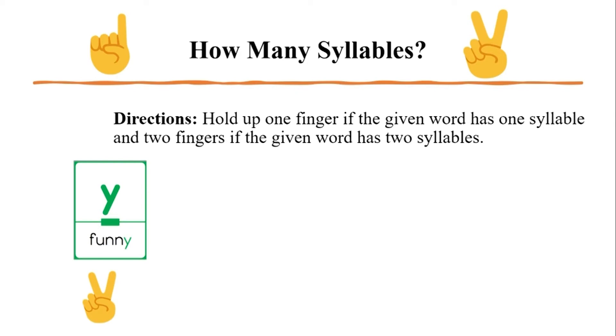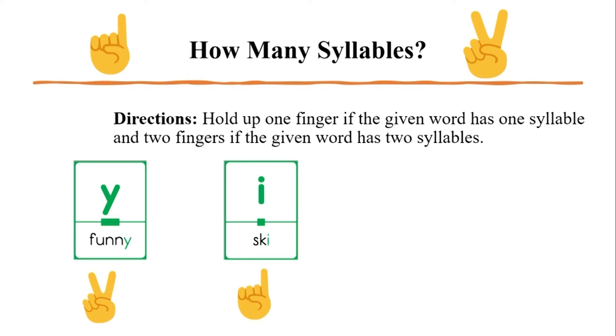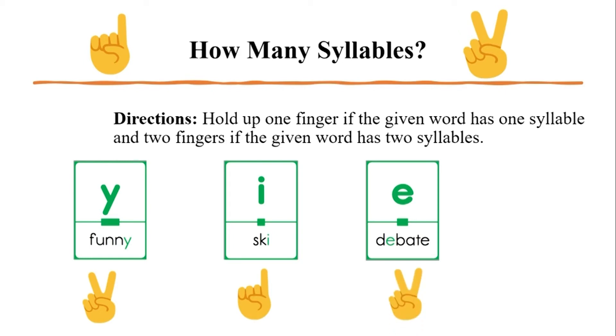Next word: 'ski.' What do we look for first to determine the number of syllables? We listen for the number of vowel sounds. How many vowels do you hear in 'ski'? You hear one long E sound — that I makes an E sound. So if you only hear one vowel sound, that's one syllable. Next word: 'debate.' How many vowel sounds do you hear? Two vowel sounds — you hear the long E and the long A — so two syllables. Great job.